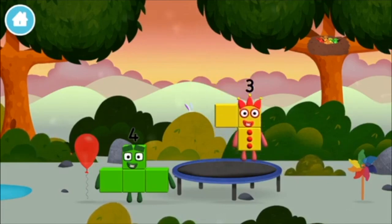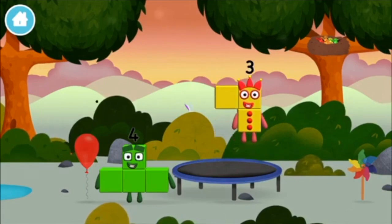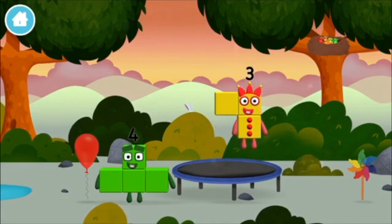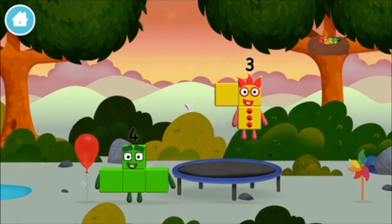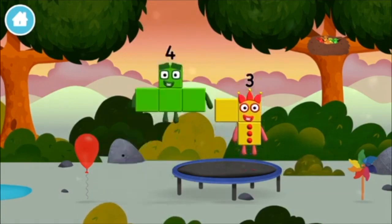I am four. Have we met the four? I am two, three.